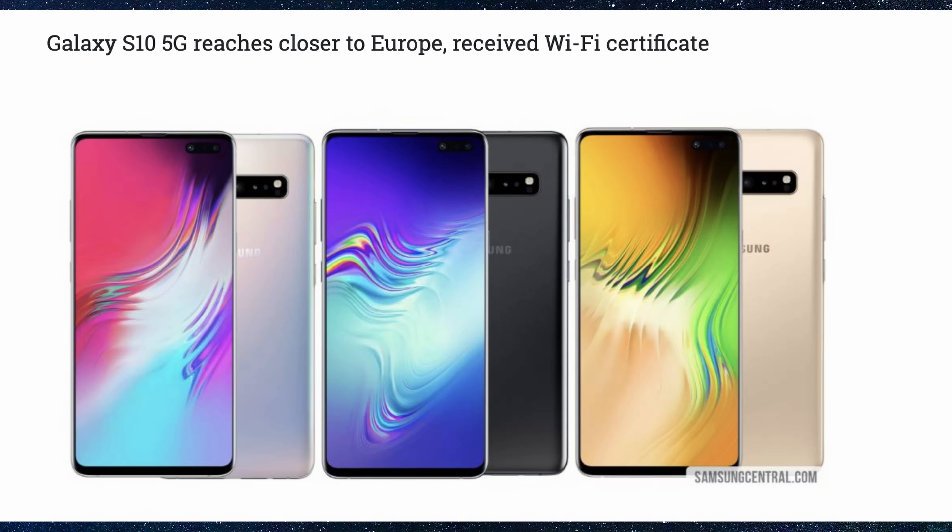The last story of the day is about the Galaxy S10 5G for Europe, Sprint, and T-Mobile. Let's talk about the European version first. It looks like the European version has received Wi-Fi certification, meaning it's passed the test for Wi-Fi certification. So if you're going to get this phone, it's very, very close to coming out in Europe. We've already gotten verification for the South Korean version and also for the American versions as well.